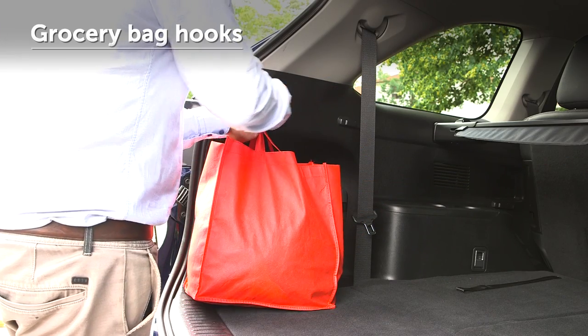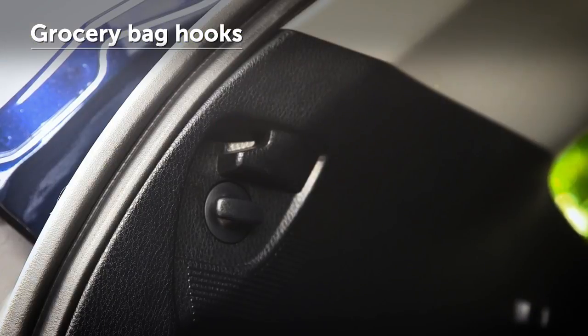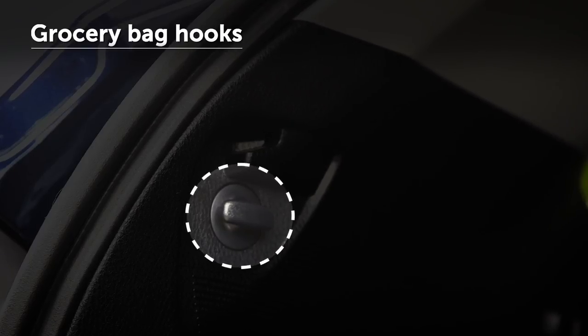Grocery bag hooks can be used for securing plastic or reusable bags. For maximum safety, grocery bag hooks should not be used for loads over 4 kilograms in most models.